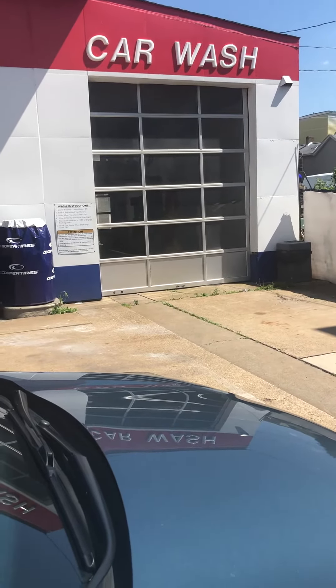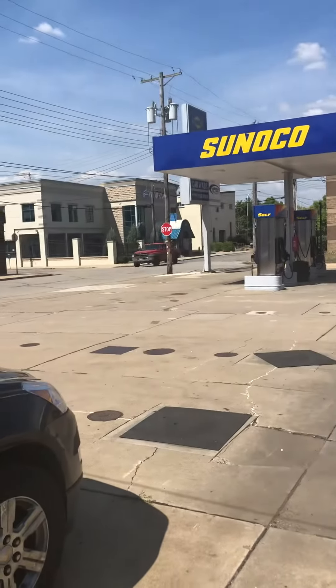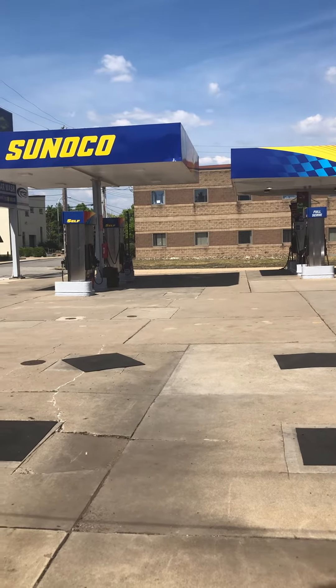The car wash is still good, it's just closed today. It's a Ryko UltraClean. So that's just a short update about the Ryko UltraClean car wash, but I will film it sometime.